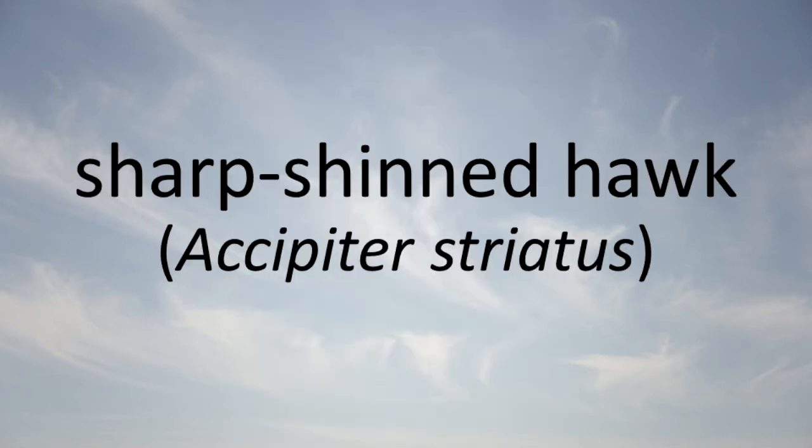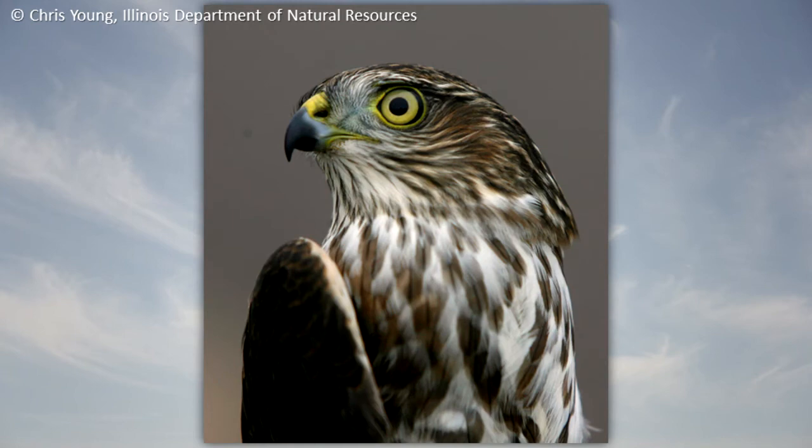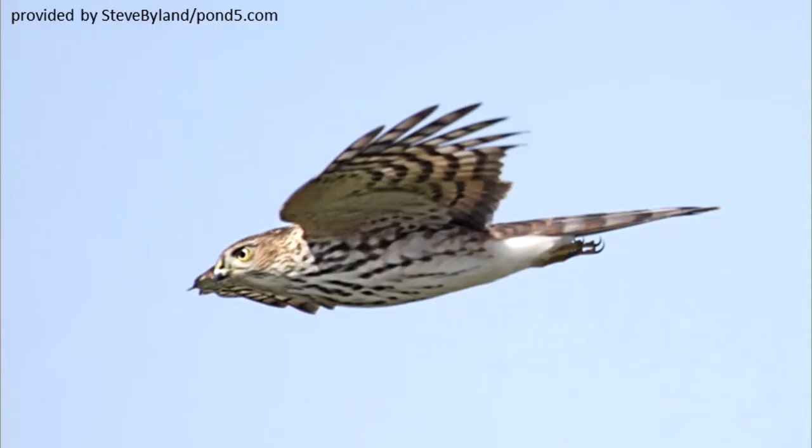Sharp-shinned Hawk: The sharp-shinned hawk lives in woodlands and thickets. It feeds on other birds and small mammals. This species usually nests in conifer trees in the northern United States and Canada, but nests have been found in northern Illinois.